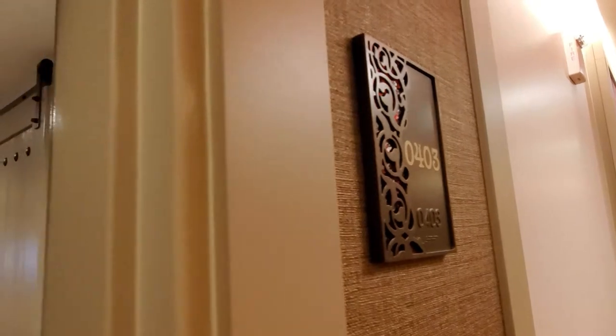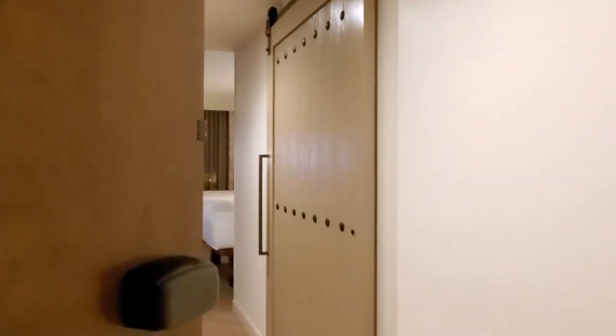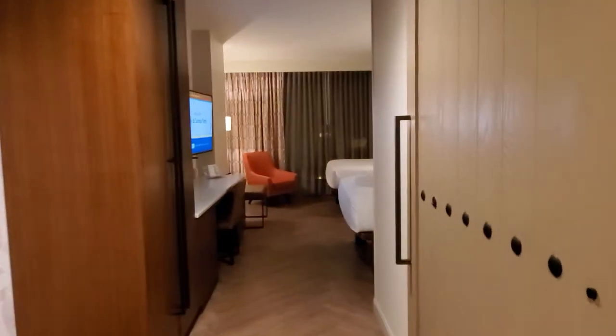All right, we're checking into room 403 at the Grand Destino Tower.